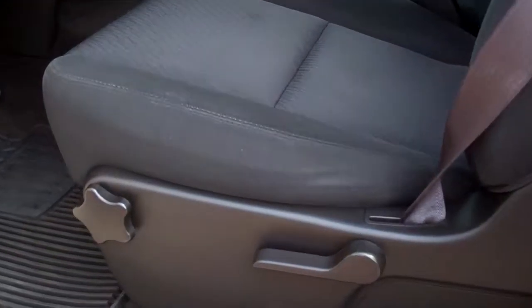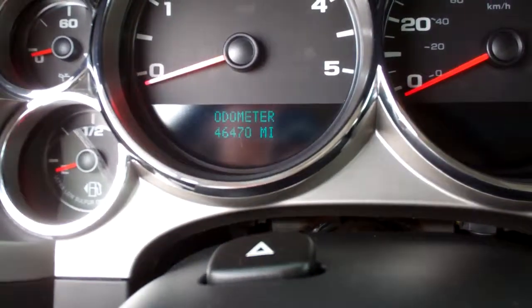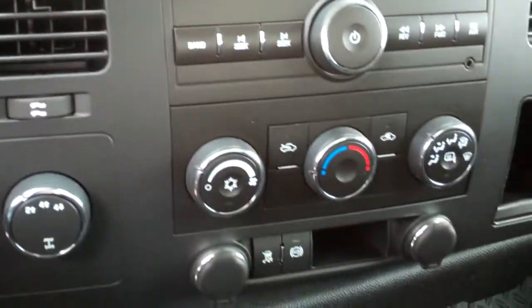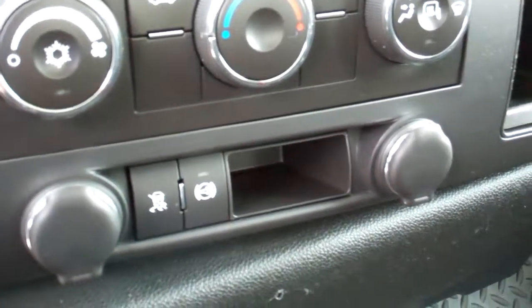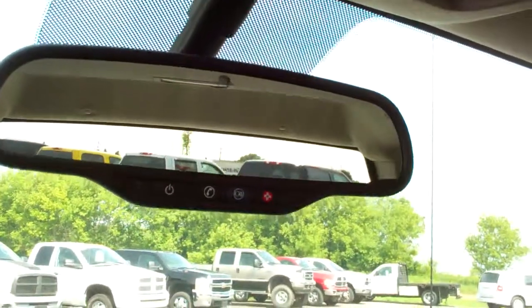Inside you get the LT package, which gives you the black cloth interior. There are no rips or tears in these seats. This truck has never been smoked in, smells very clean, and it does come with the factory all-weather floor mats. Integrated electric brake controller. This truck has 46,470 miles. Six-speed Allison automatic transmission, turned out four-wheel drive. It does come with stability control and the factory exhaust brake. CD player, auxiliary jack, and it does have an OnStar.